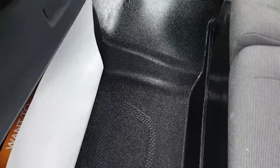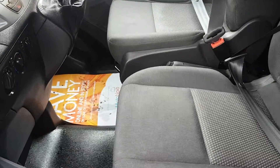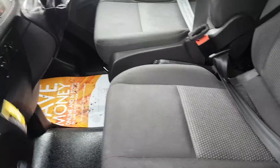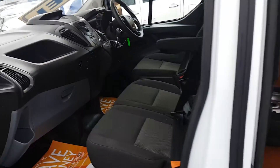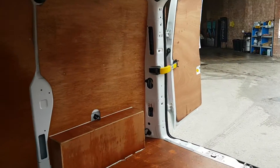There are no rips in the seats, no marks on the dashboard or on the carpet. We have all the booklets and paperwork for the vehicle. In the back it's very, very clean, all factory ply-lined, and nice and clean on the bulkhead also.